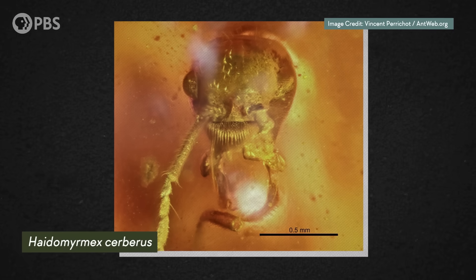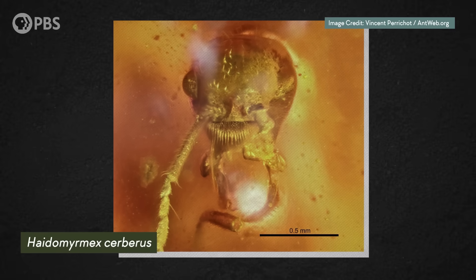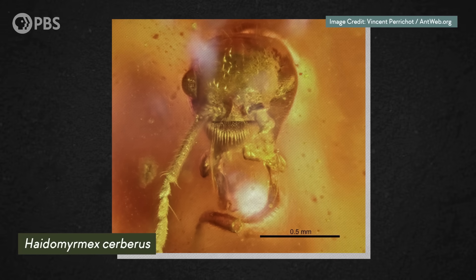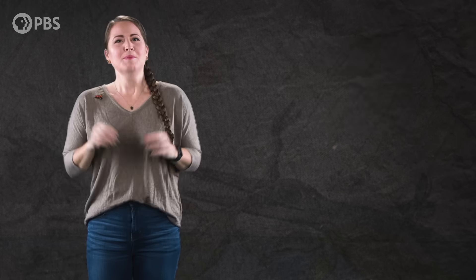Hell ants are some of the earliest ants known in the fossil record, and the first one was found in an amber mine from northern Myanmar about 100 years ago. But that first specimen wasn't actually identified until 1996, so almost everything we know about these insects comes from the last 25 years.